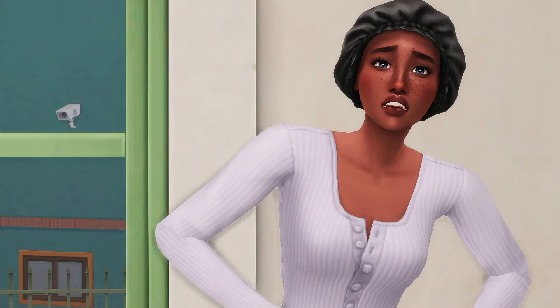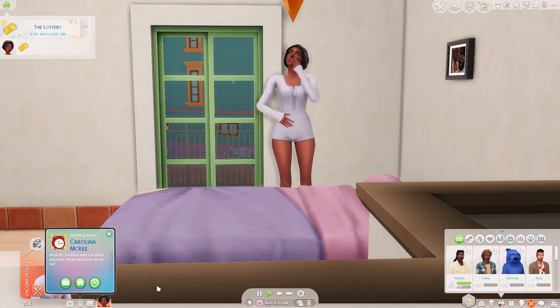Hey loves, it's Amber and welcome back to my channel, or if you're new here, hi, hello, welcome. Today we are back in our Sims 4 Love Struck expansion let's play that I have affectionately dubbed 'Rags to Romance.'